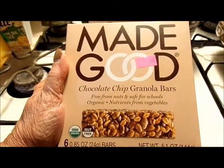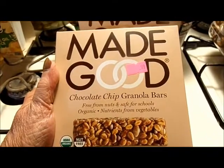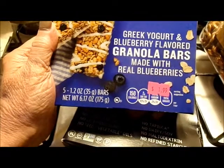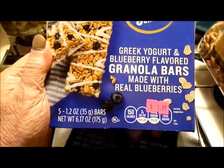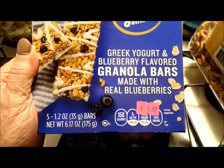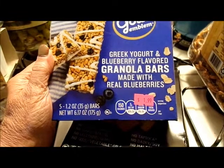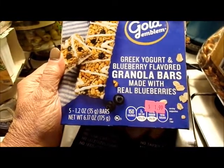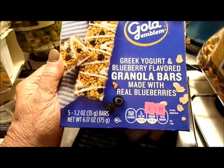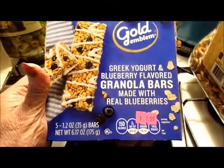MadeGood chocolate chip granola bars, six 0.85 ounce bars, 99 cents a box — I got two boxes. Gold Emblem greek yogurt and blueberry flavored granola bars, made with real blueberries, five 1.2 ounce bars, $1.99. I never tried them so I thought I'd give them a go.